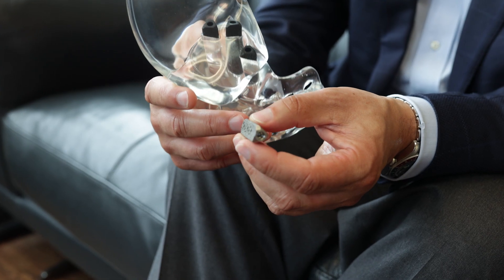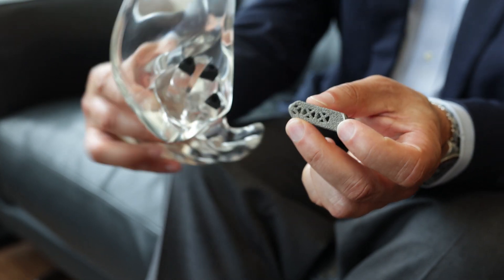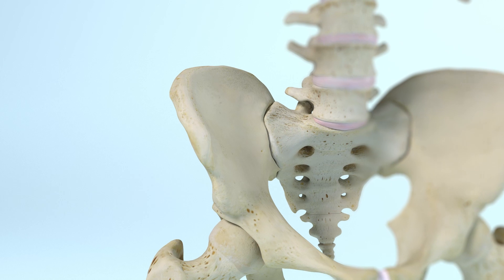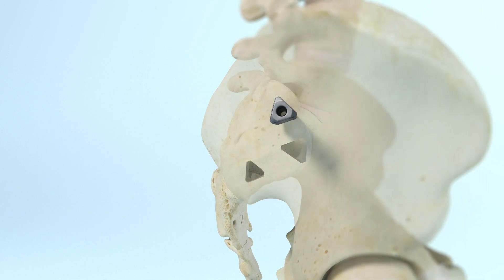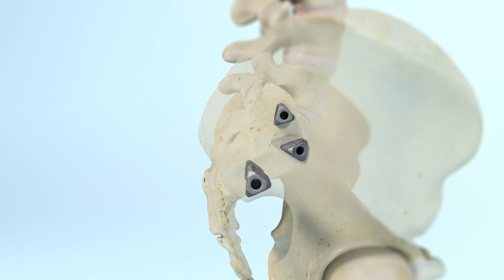What's unique about iFuse is that it is a triangular system that is inserted percutaneously, and this achieves immediate rigidity of the joint and also long-term stability and fusion. The procedure is performed through a small incision, typically three implants are placed, and the procedure takes about an hour. It's done as an outpatient, meaning that you can go home later the same day.